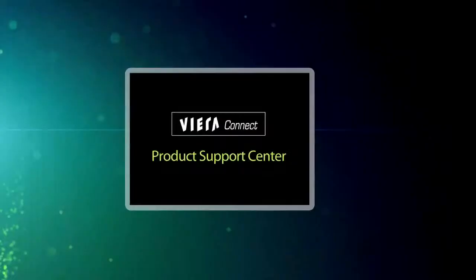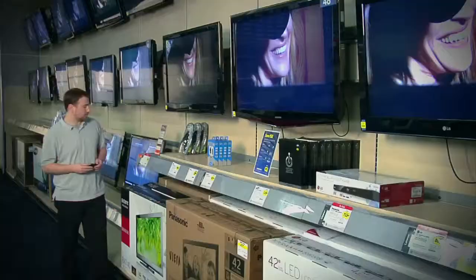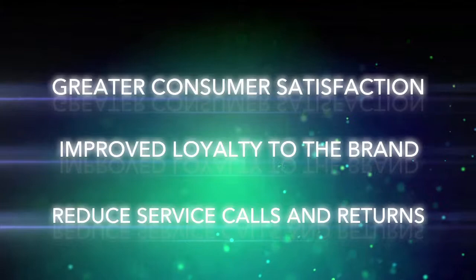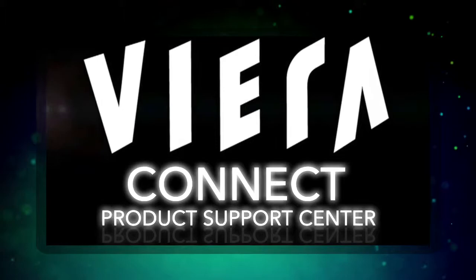Viera Connect Product Support Center — connecting Panasonic to their customers, and connecting the customers to convenient, comprehensive support before, during, and after the sale — resulting in greater consumer satisfaction, improved loyalty to our brand, and greatly reduced service calls and product returns. The Viera Connect Product Support Center is the new benchmark in customer service.